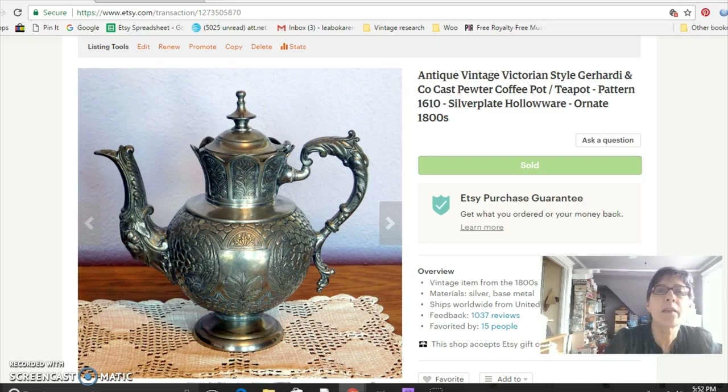This is a really ornate cast pewter coffee pot — it's Victorian, made by Gear Hardy and Company. Victorian things don't sell the way they used to, but a really good piece will still bring good money. I paid $10 for this at the flea market and sold it for $74.